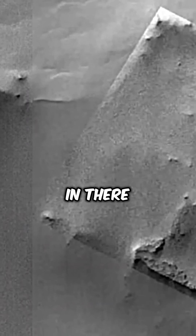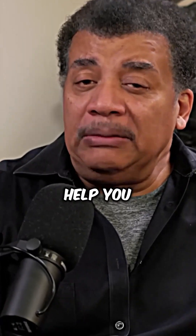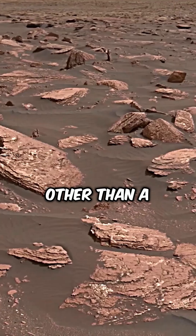Someone discovered a structure that looks like a square. The enhanced images put sort of extra sharp edges in there and complete an entire square — the enhanced images really help you think it's something other than a natural formation.